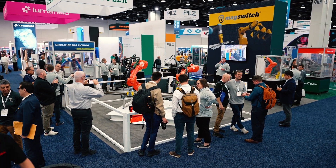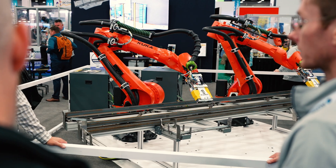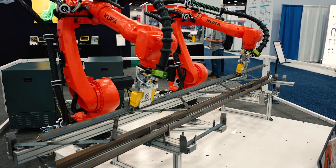We are at Automate 2025 here at the MagSwitch booth where we have five live robot displays. We are super excited to showcase this KUKA Robo Team automated steel joist construction cell.